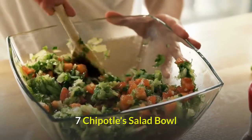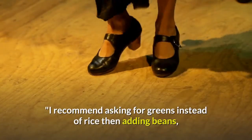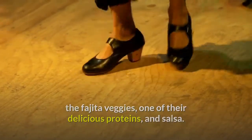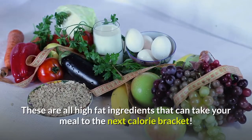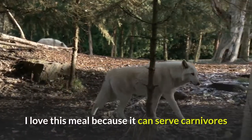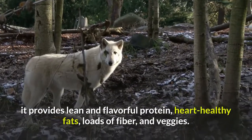Seven: Chipotle's Salad Bowl. 'I'm a fan of their salad bowls,' says Amy Shapiro, MS, RD, CDN of Real Nutrition NYC. 'I recommend asking for greens instead of rice, then adding beans, fajita veggies, one of their proteins, and salsa. Then pick just one of guacamole, sour cream, or cheese, as these are high-fat ingredients. Skip the chips. I love this meal because it serves carnivores and vegetarians alike, providing lean protein, heart-healthy fats, and loads of fiber and veggies.'